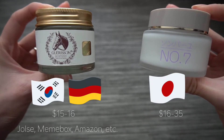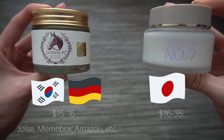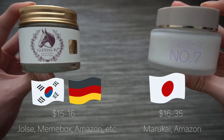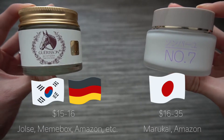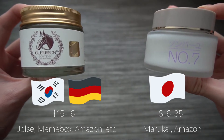Getting Sombayu here in the States is a bit harder if you don't live in California. As I mentioned in the Sombayu video, they have a Californian distributor, but on Amazon a single jar of the No. 7 face cream retails for $28, and I myself purchased it at a third-party store for $35.